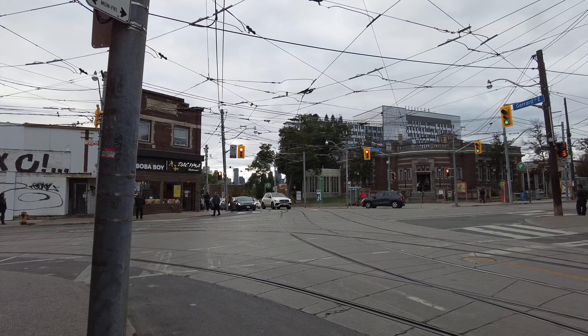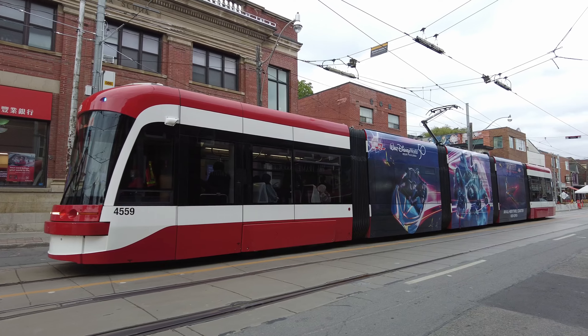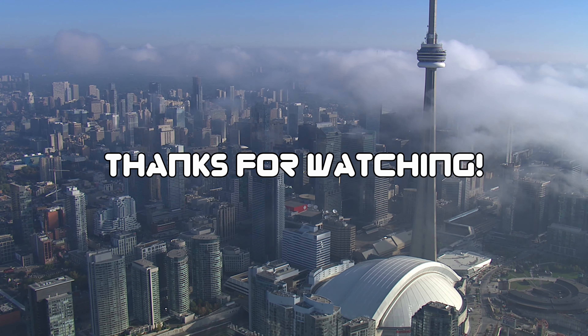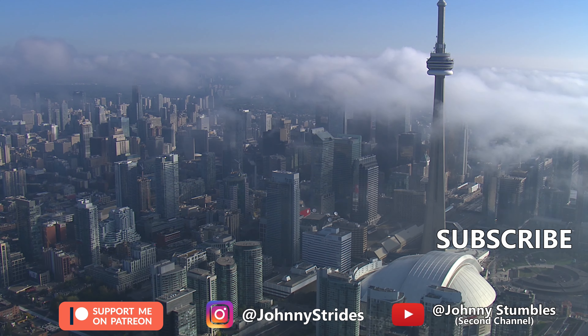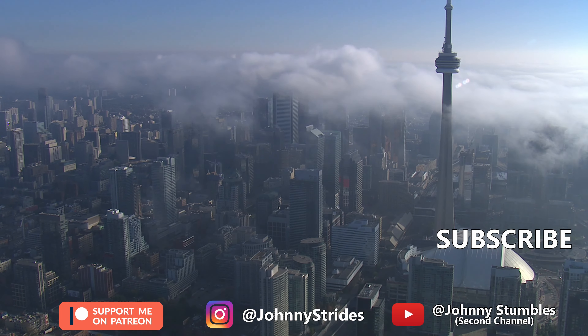So I hope you enjoyed this one, starting in Chinatown near Dundas and Spadina and heading east, passing through the first Chinatown that led to the creation of these other two Chinatowns. Let me know your thoughts in the comments down below. If you wish to support the channel, there are links to my Patreon and YouTube channel membership in the description, and I have an Instagram account at Johnny Strides. Final walk stats: five kilometers at 5.3 kilometers per hour. Thank you for watching and I will catch you on the next one.